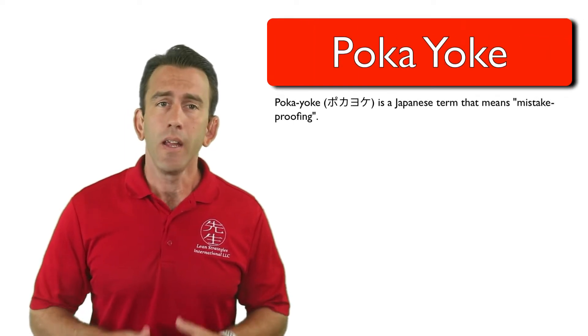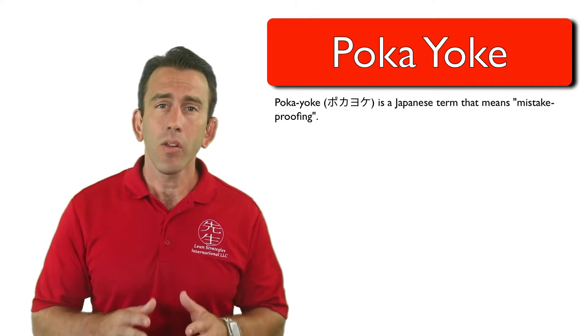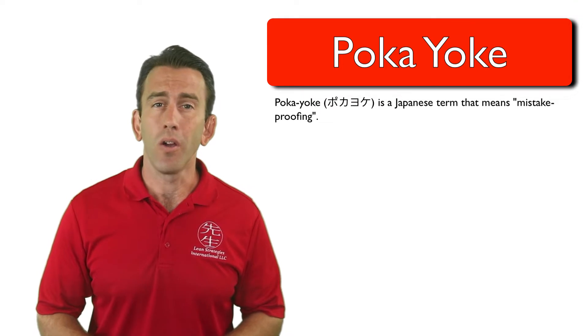One of the most critical elements of zero quality control is Poka-yoke. In this module, we will introduce Poka-yoke to you. Let's get started by answering the question: what is Poka-yoke?